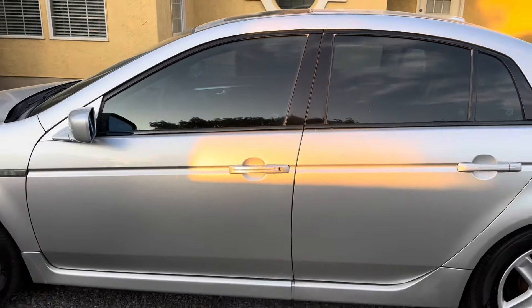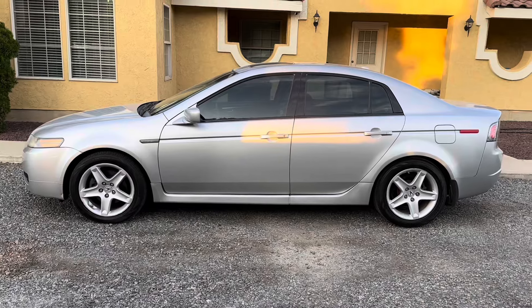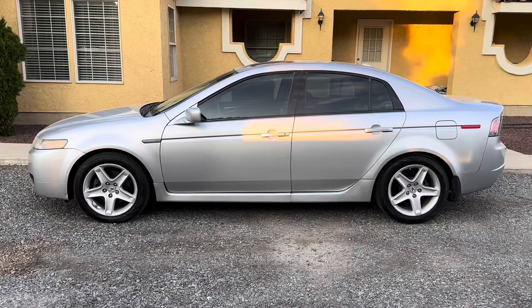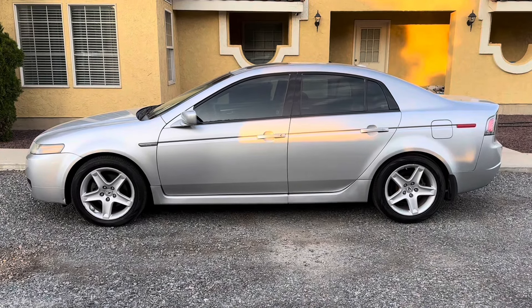I'm excited to sell it — we've got some people looking at it this weekend. I want to work on another project, possibly another TL, do another transmission swap, and see where we go with the channel.